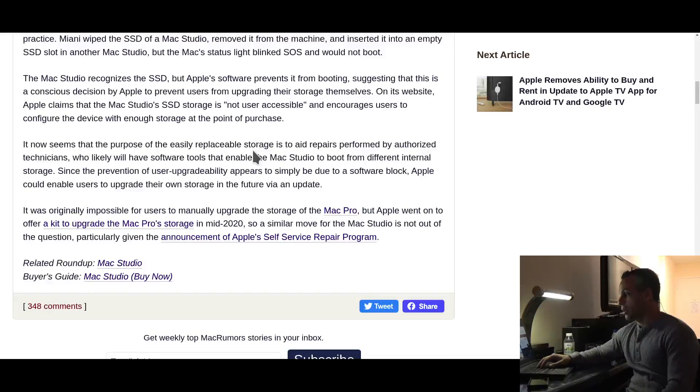On its website, Apple claims that Mac Studio's SSD storage is not user accessible, and encourages users to configure the device with enough storage at the point of purchase.